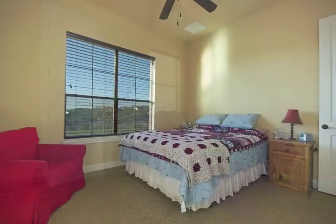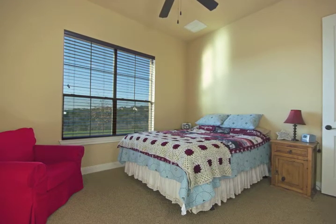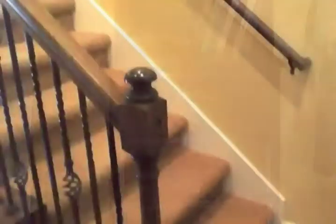The second and third bedrooms are on the first floor at the far end of the house, with the third bedroom enjoying the view. Both of the bedrooms have built-ins in the closets. All these cabinets are high-end and beautiful.